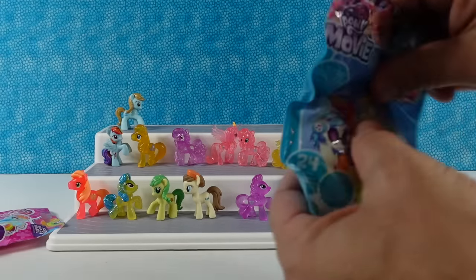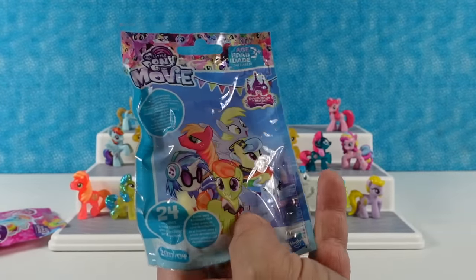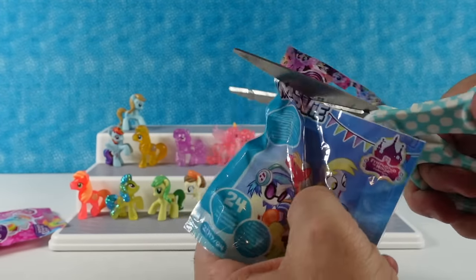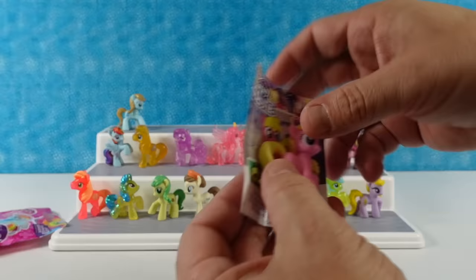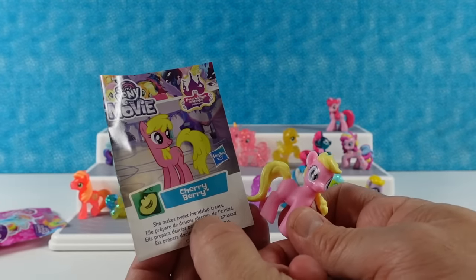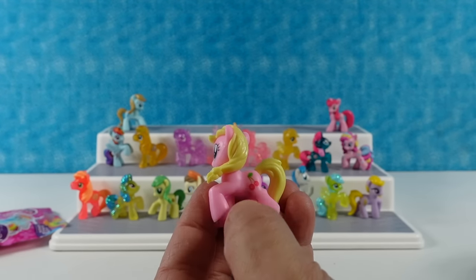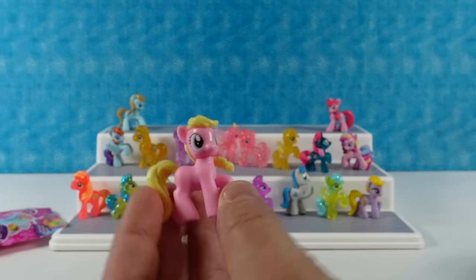This is going to be My Little Pony the Movie, 2017 wave four — I had wave three the first time. We have Cherry Berry — she makes sweet friendship treats. A lot of sweet treats going on up there in Ponyville! I love the little cutie mark. She's pink with yellow hair. Very cute — Cherry Berry.